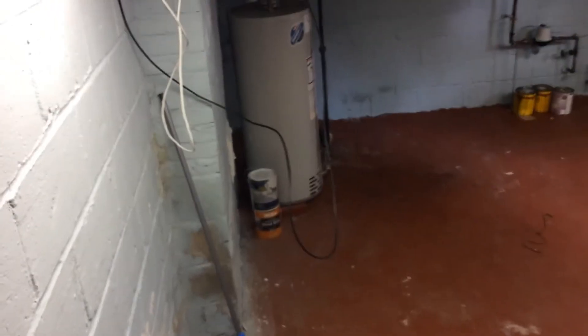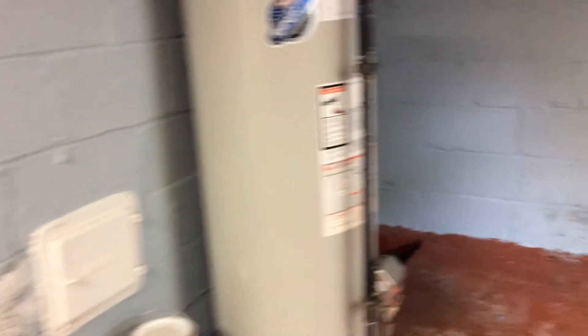Now we head down into the basement — a nice, clean, dry basement. The water heater is also newer, within the last two to three years. It has 100 amp electrical service and a big spacious unfinished basement with plenty of storage — and even something you could finish off for some extra space.